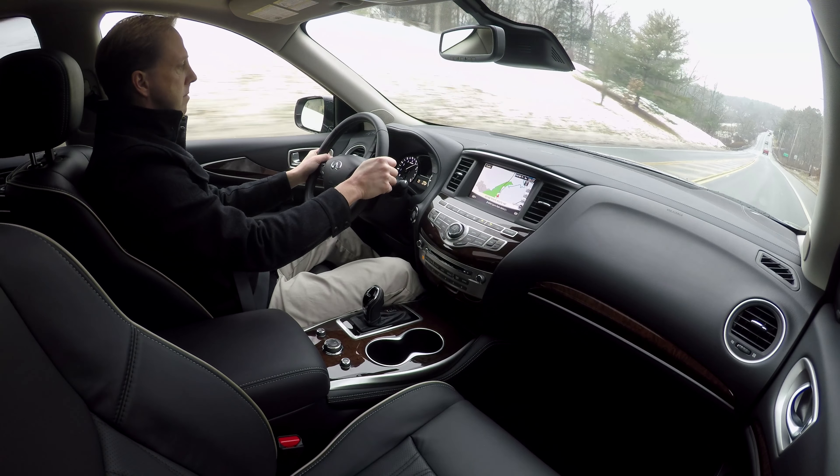Gas mileage has improved with this all-wheel drive model rated at 19 mpg city and 26 highway on recommended premium, and from the driver's seat the QX feels alive. Active Trace Control is a brake-based dynamic system that enhances stability when cornering, and the drive mode selector tweaks the drivetrain for the dialed-in setting. Compared to the similarly priced Buick Enclave Avenir I just tested, this QX60 feels more the part of an agile athlete.